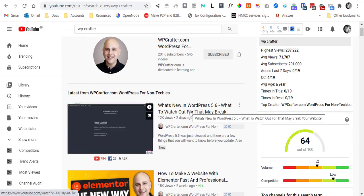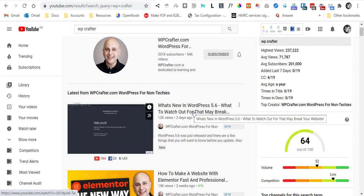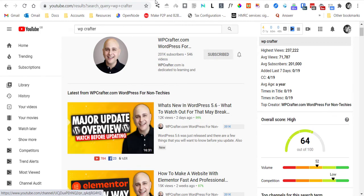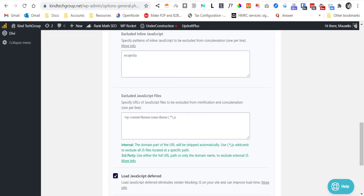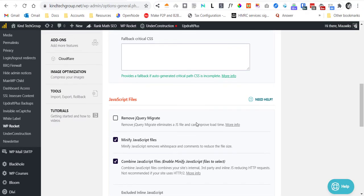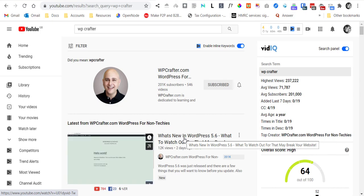If you haven't upgraded to the latest WordPress release, I really suggest you watch that video. If you've already upgraded and nothing broke, great. But if your site broke similarly to ours, and you're using WP Rocket, unchecking jQuery Migrate should fix your issue. I'll put the link in the description below.